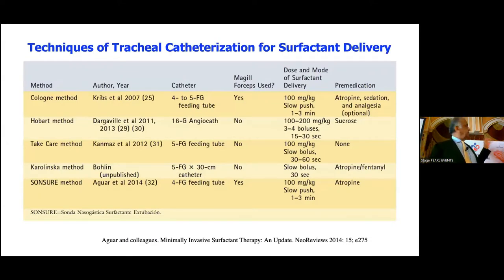There are many method variations: the Cologne method from Germany, Hobart from Australia, Lake from Turkey, Karolinska from Sweden, Stockholm, or Sancho from Spain. You can use a 16-gauge angiocatheter or a 4Fr feeding tube cut to 30 centimeters. McGill forceps are used with a feeding tube; with a shorter feeding tube you may be able to intubate without McGill, but it's not easy. We use an angiocatheter or LISA catheter. The dose of surfactant is anywhere from 100 to 200 mg/kg. For premedication, some use atropine or fentanyl, some use nothing, some use sucrose — nothing is standardized.